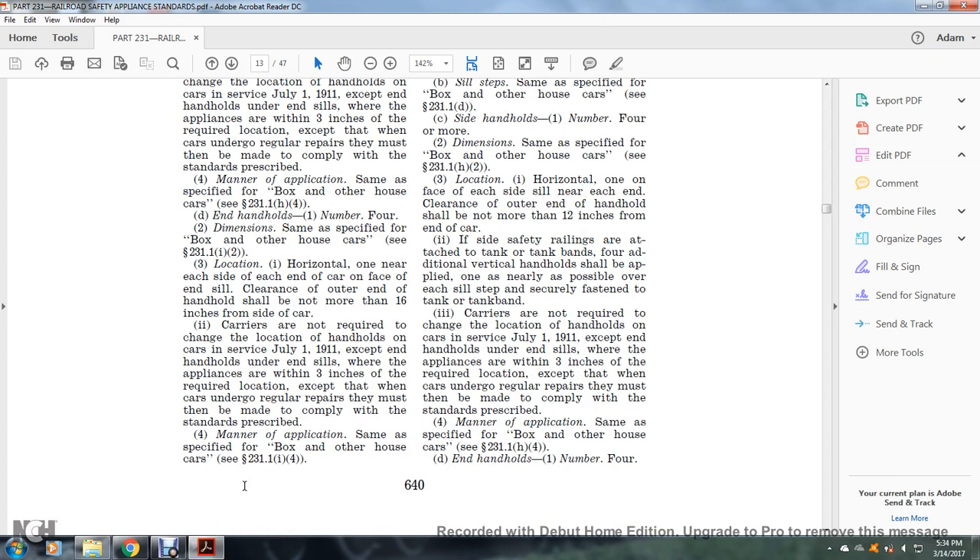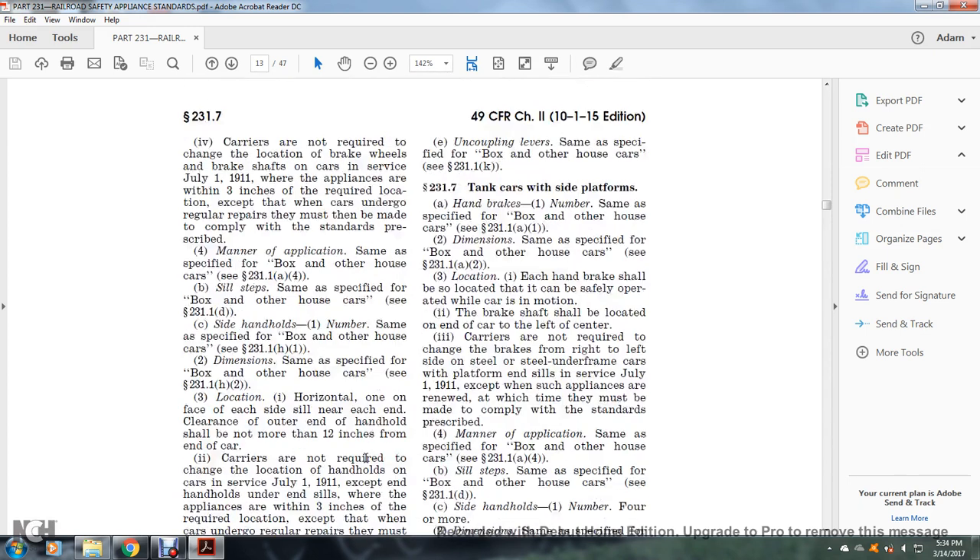Carriers are not required to change the location of handholds on cars in service as of July 1, 1911, where appliances are within three inches of the required location, except when the car undergoes regular repairs, at which time they must be made to comply. Manner of application: same as specified, see §231.1(i)(4). Uncoupling levers: same as specified for the box and other house car, see §231.1(k).